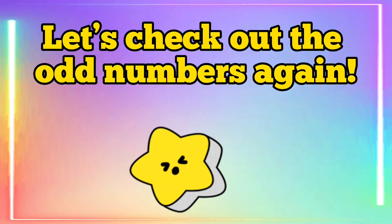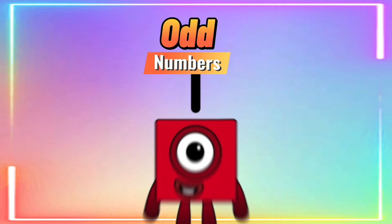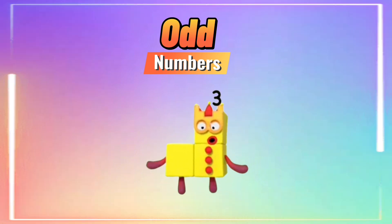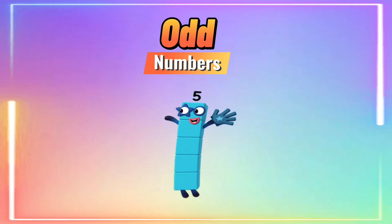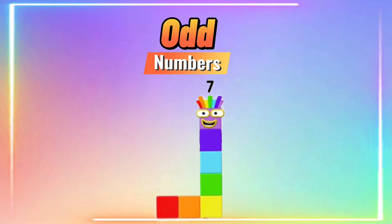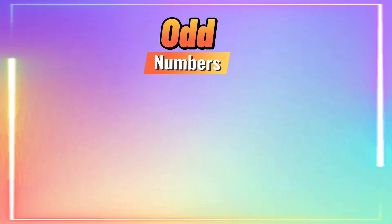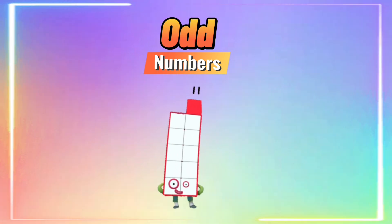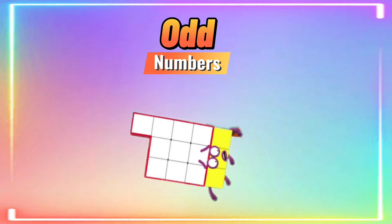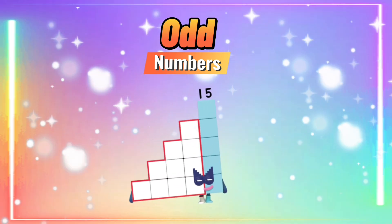Now let's check out the odd numbers again: one, three, five, seven, nine, eleven, thirteen, and fifteen.